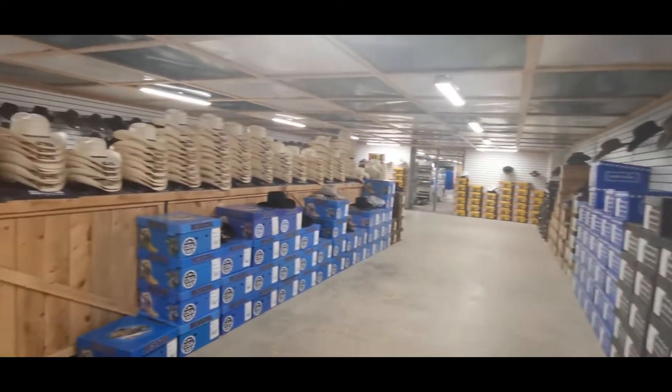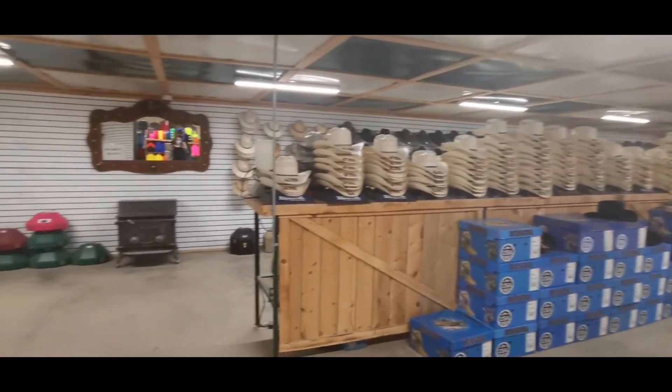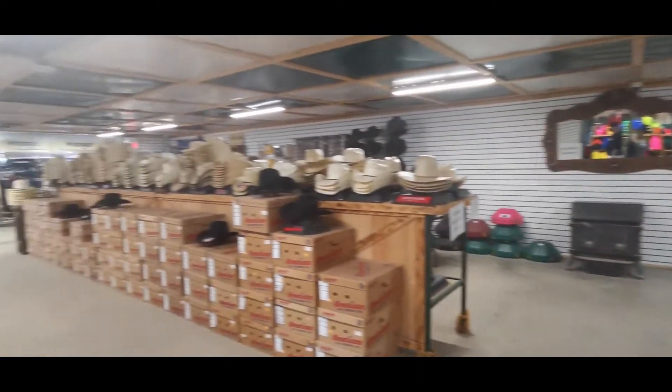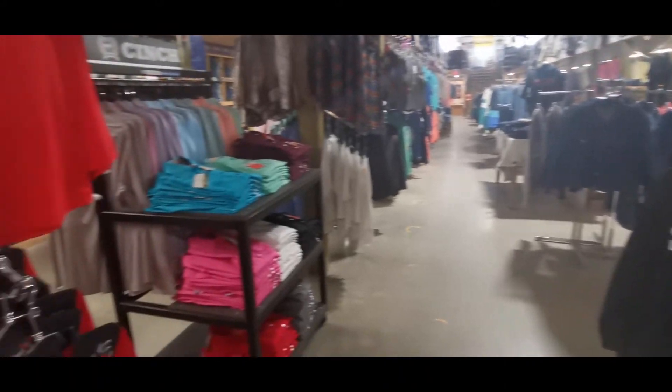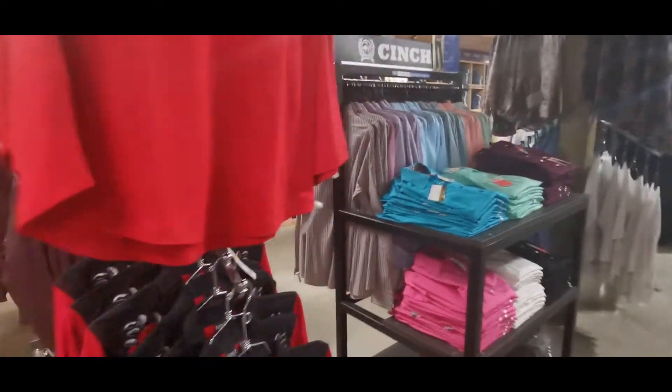Next up, you need a cowboy hat? They'll even custom shape it for you. Do you need a new spring wardrobe going into the summer? They have tons to choose from. And always go upstairs and check out their clearance section.